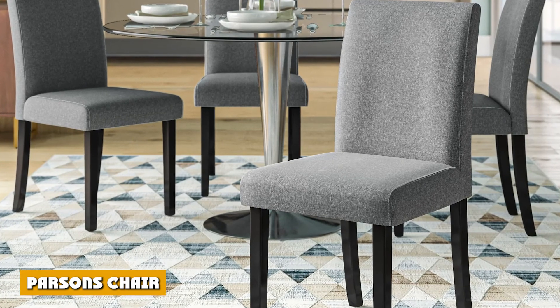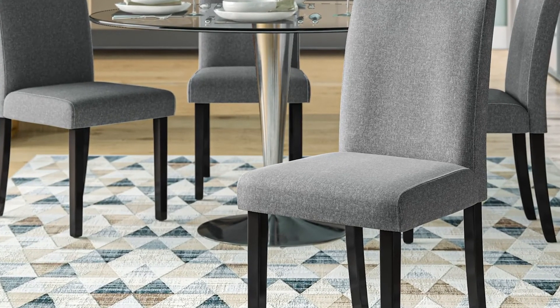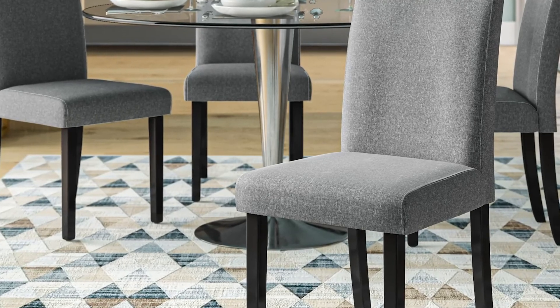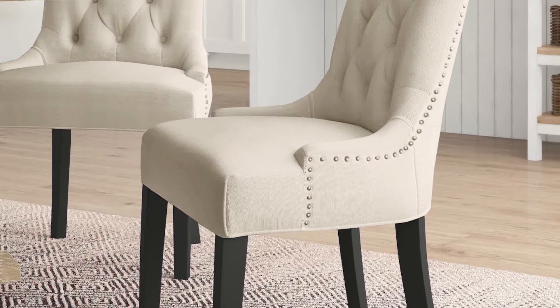You can choose a parsons chair for a one-of-a-kind combination of style and practicality. The versatility of this style of accent furniture is one of its main selling points — whatever your decorating style, there is a solution for you.